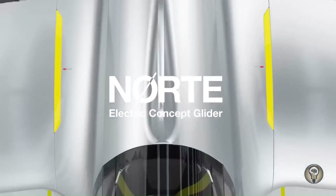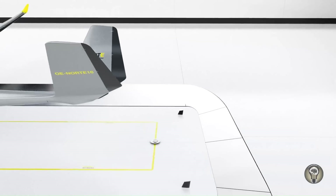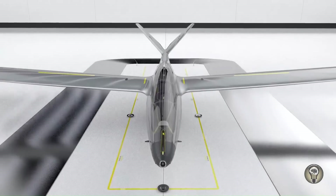Considering the latest accident reports and safety features on the market, Norte provides a holistic safety package to keep damage low. The safety concept consists of active and passive safety features that give the pilot the best protection.